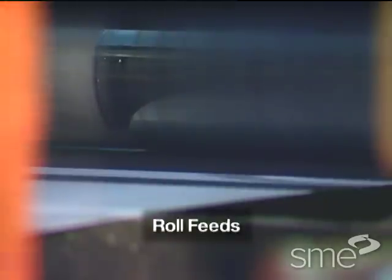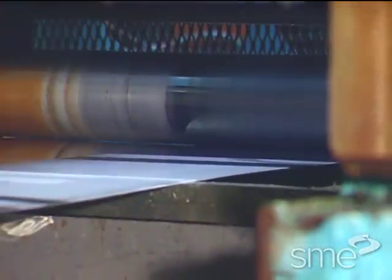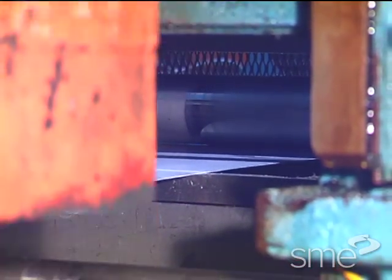Roll feeds are the most predominant feed type used. Roll feeds advance coil stock by pressure exerted between intermittently driven opposed rolls, which allow the stock to dwell during the working part of the press stroke.